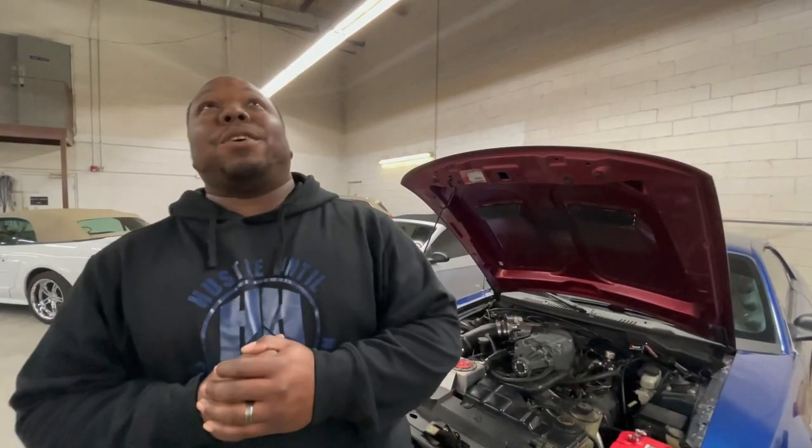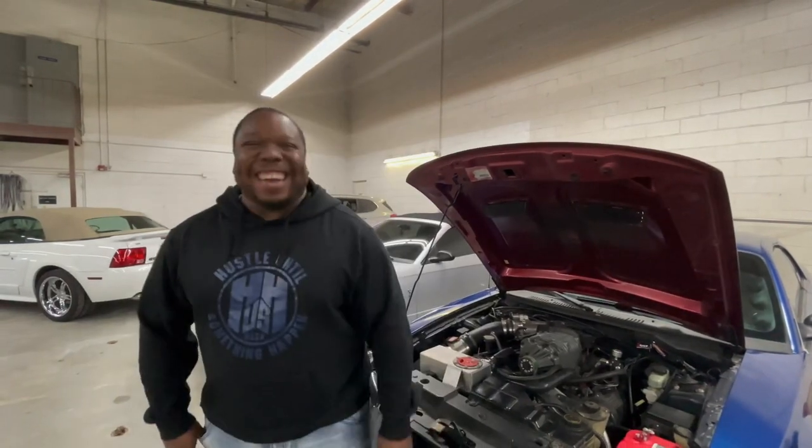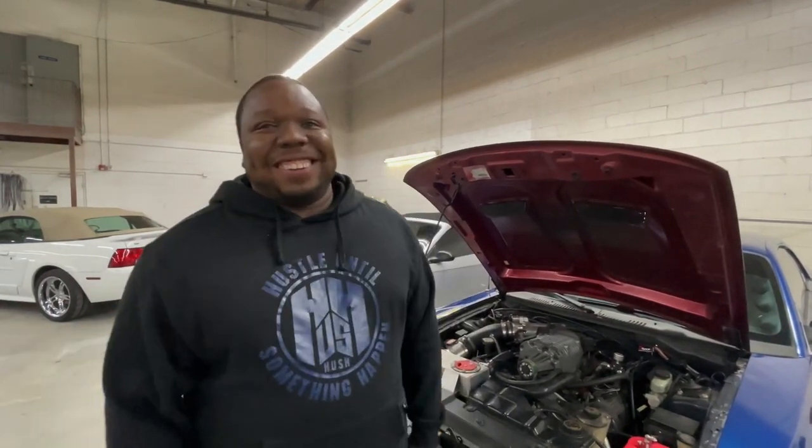What's next with this car? The ultimate goal, which I already have sitting at home — I've got the Gen 5 3.10 Whipple, which will be bolted on. Hopefully 700 rear wheel horsepower in a two-valve car to keep up with these modern-day cars. Not just keep up with them — beat them.